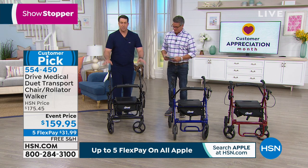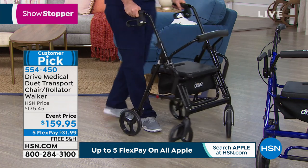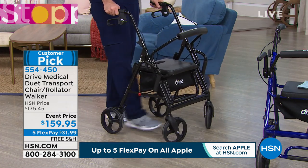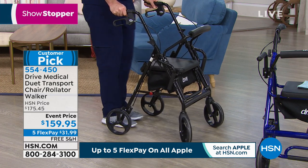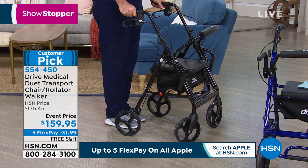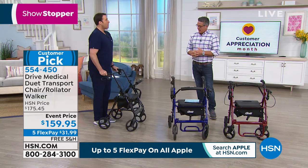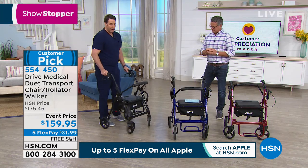They call it the Duet for a reason — it starts as your rolling walker. At 6'3", I can take a full stride with this. I don't have to worry about taking those shuffled steps, and I can stand up nice and tall with my Duet Rollator. I don't have to hunch over and walk like you do on a lot of walkers.